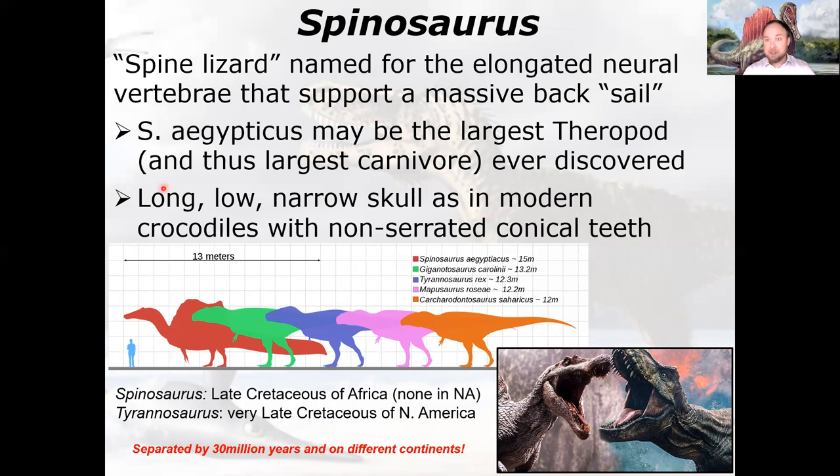Like all Spinosaurids, Spinosaurus has a very long, low, narrow skull like modern crocodiles or gharials. In the case of Spinosaurus aegypticus, the teeth are non-serrated and conical — unlike the earlier spinosaurids that had mildly serrated teeth.